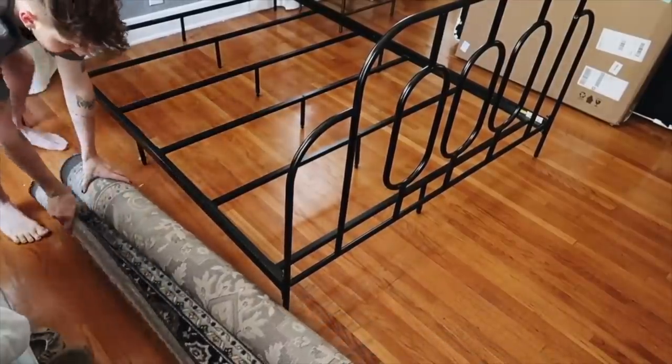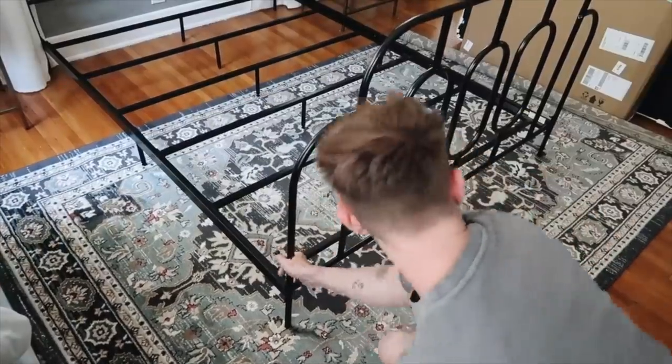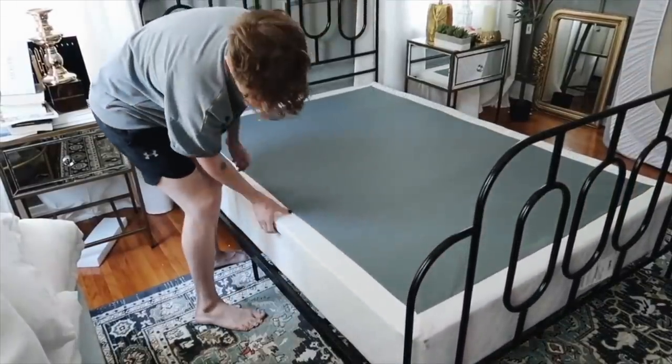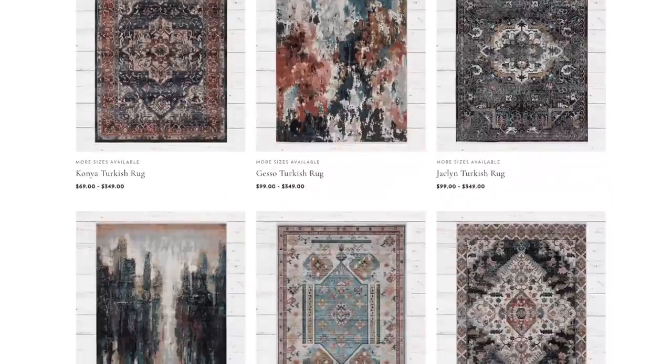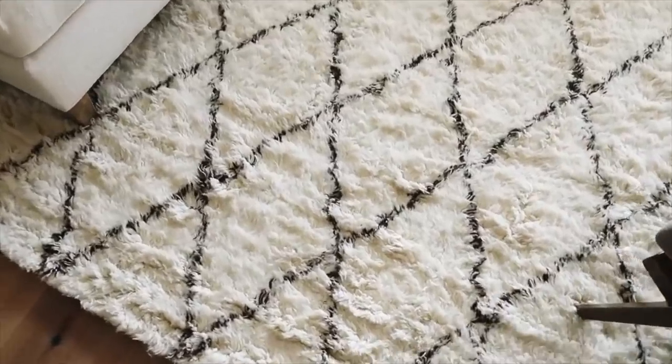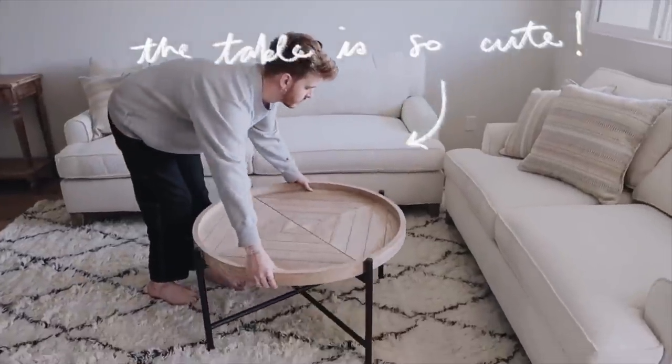Another common question I get is about rug size. For a bedroom, I always think the rug should go toward the end of the bed — never all the way up toward the top. I like to put it at least halfway underneath the bed, and traditionally an 8x10 rug is perfect for a king or queen bed. For a smaller bed, a 5x8 can save money. For a living room, an 8x10 is usually the go-to — it should go slightly under your couch, with accent chairs resting on the edges and the coffee table centered on it.